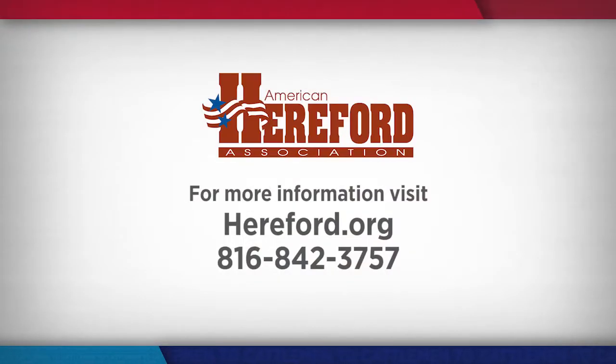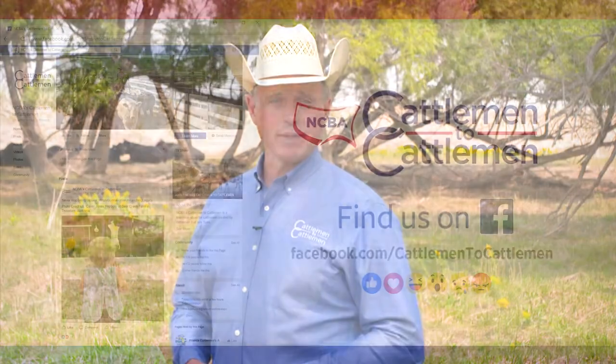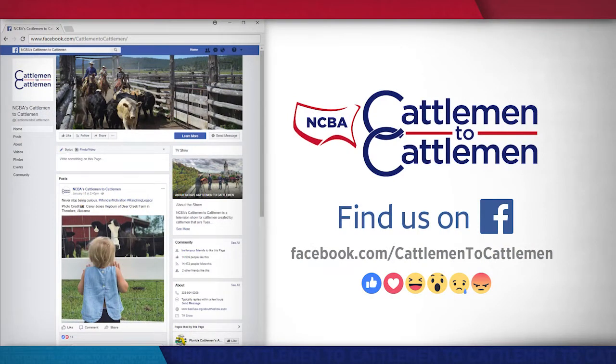To learn about the value of hybrid vigor and the Hereford Advantage Program, visit hereford.org or call 816-842-3757. If you'd like to know more about what's happening with NCBA's Cattlemen to Cattlemen, you can find us on Facebook. Be sure to like our page and we'll keep you updated with photos, details on upcoming shows and much more. It's a great way to connect with other cattlemen and women all across the country.